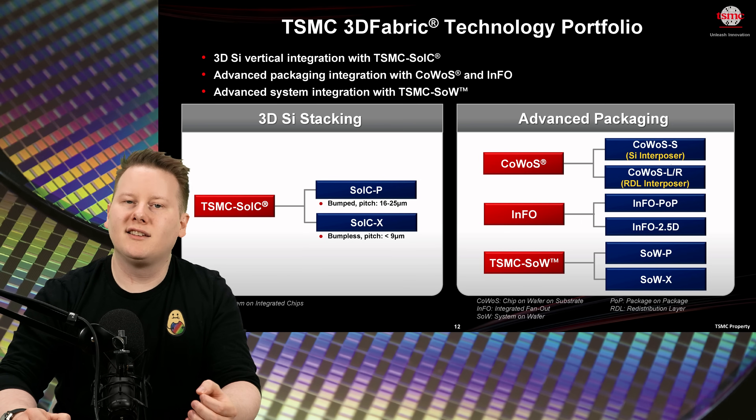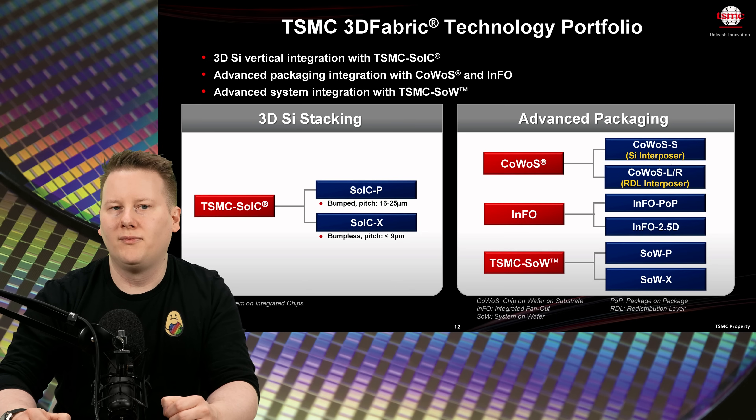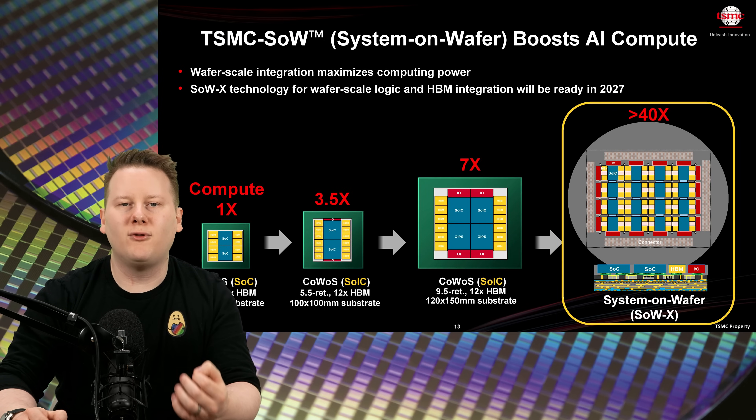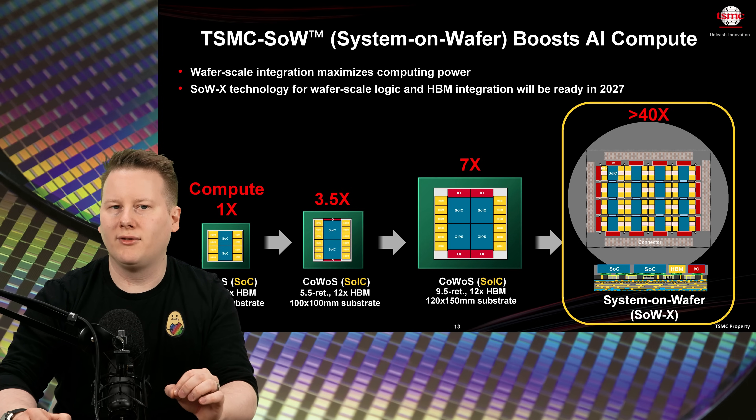Looking further ahead, TSMC also has SysWafer technology — a full wafer-scale platform. The X variant, launching in 2027, will allow up to 40x compute scaling by placing logic, HBM, and I/O across a full wafer.